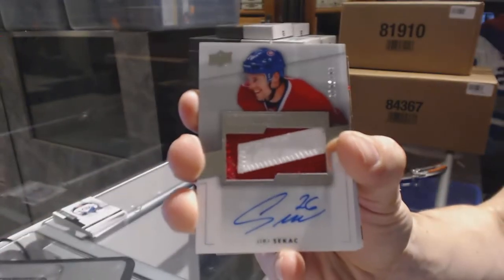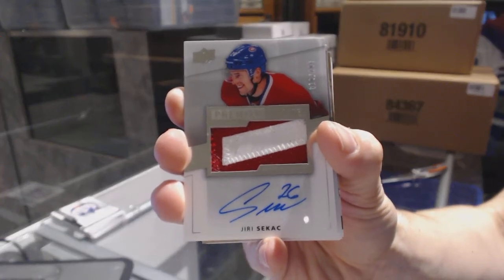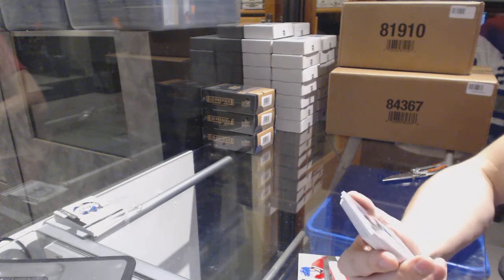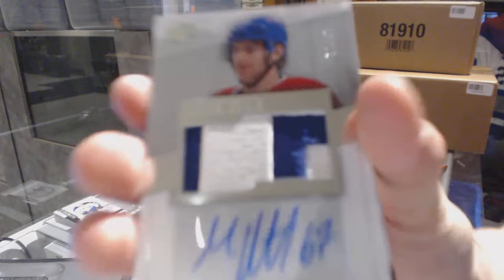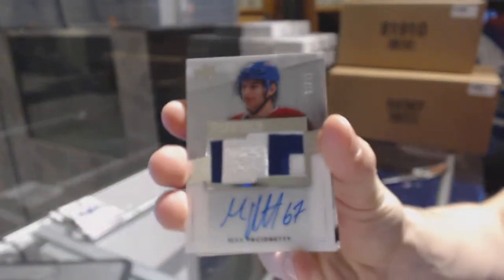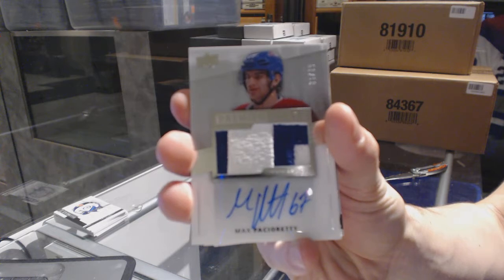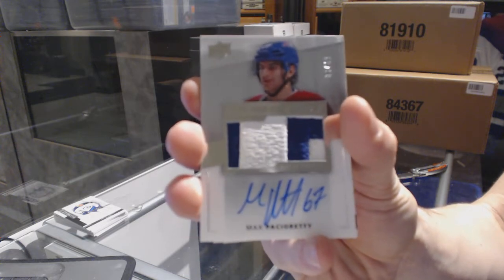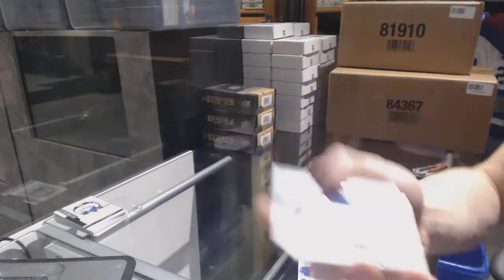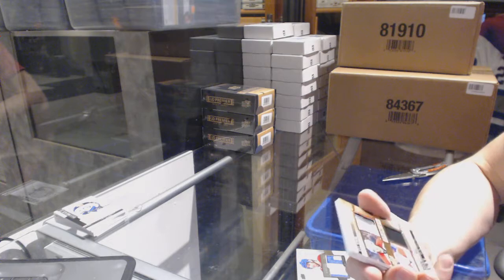We've got a two-color rookie patch numbered 299 for the Montreal Canadiens. We've got a two-color premier star acetate patch and auto number 36 of 49 for the Montreal Canadiens, Max Pacioretty — 36 of 49 for the Canadiens.